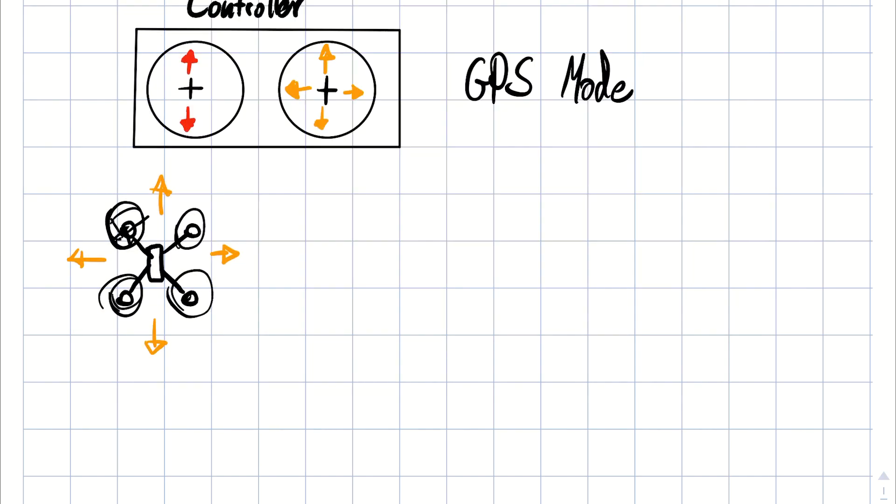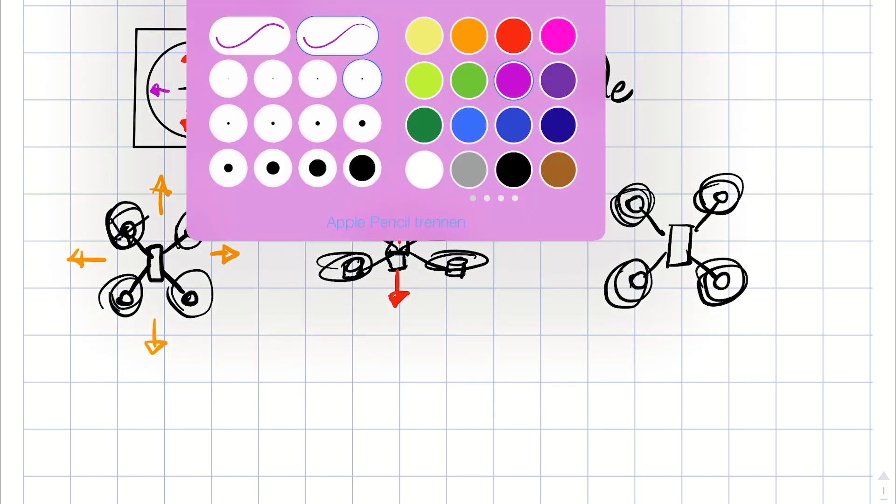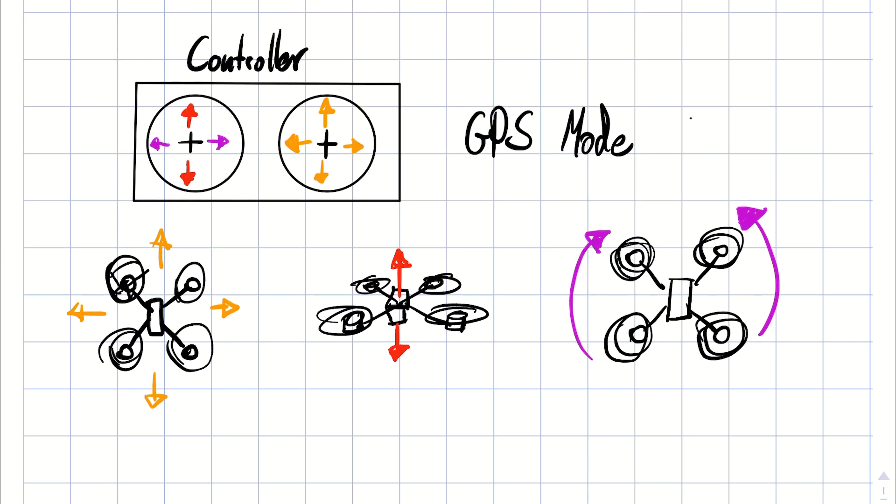What the right stick on a DJI drone does is move the drone along its X and Y axis, and the left stick moves the drone up and down and can turn the drone around. You might think that sounds quite intuitive — you control it in every direction — and that's true. That's why they are so simple to control and can be flown without much practice.